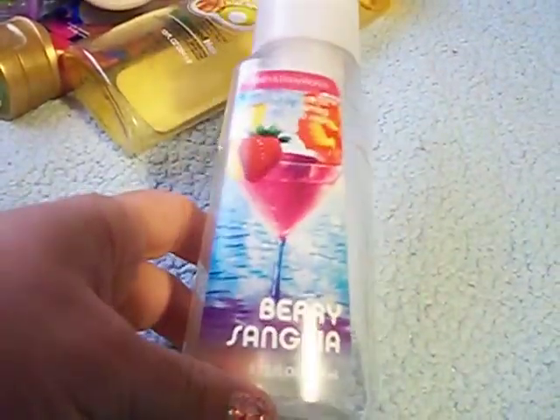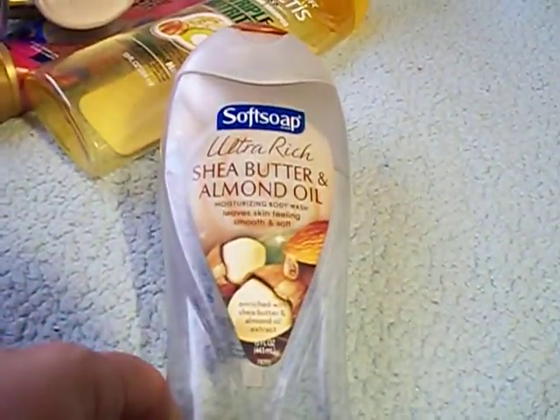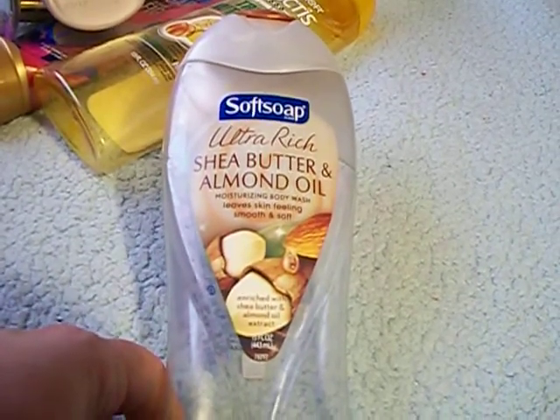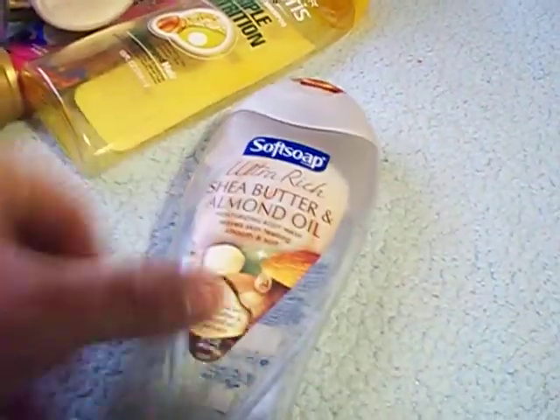Oh, another hand soap — I went through a lot of hand soaps. This is a Berry Sangria hand soap. Here's another body wash: Soft Soap Shea Butter and Almond Oil Moisturizing Body Wash. This smells so good — I just love the scent of this. I love Soft Soap body washes; they're really moisturizing and smell really good.